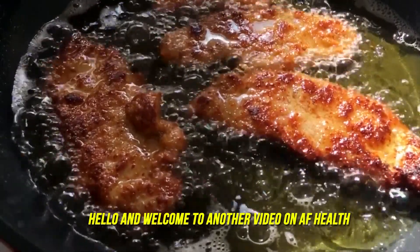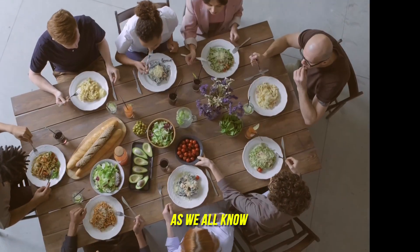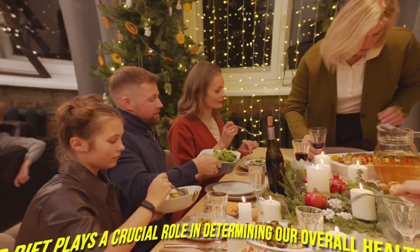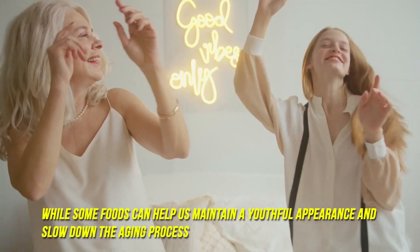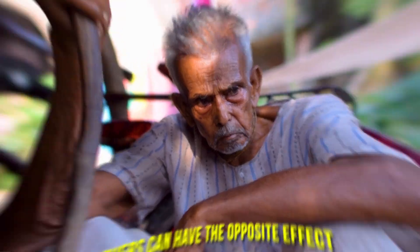Hello and welcome to another video on AF Health. Today we are looking at foods that make you age. As we all know, our diet plays a crucial role in determining our overall health and wellness. While some foods can help us maintain a youthful appearance and slow down the aging process, others can have the opposite effect.